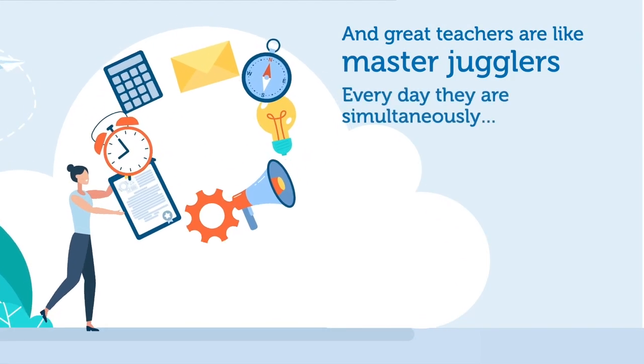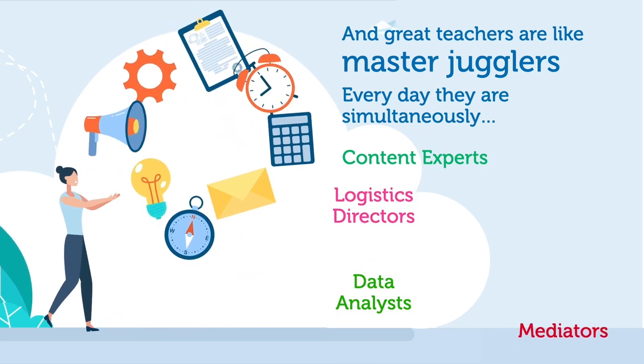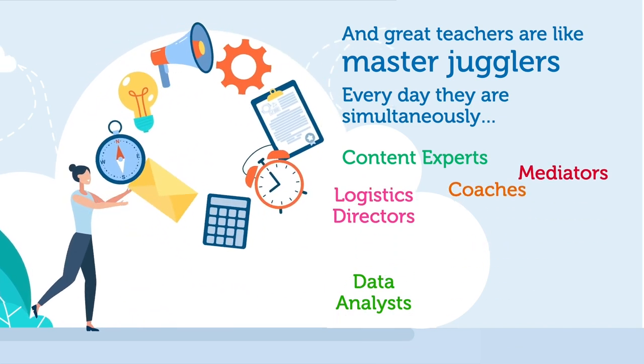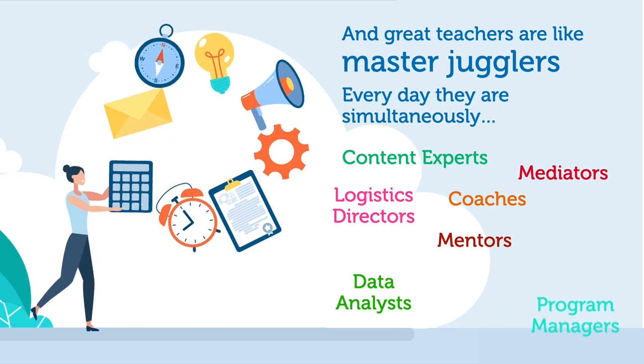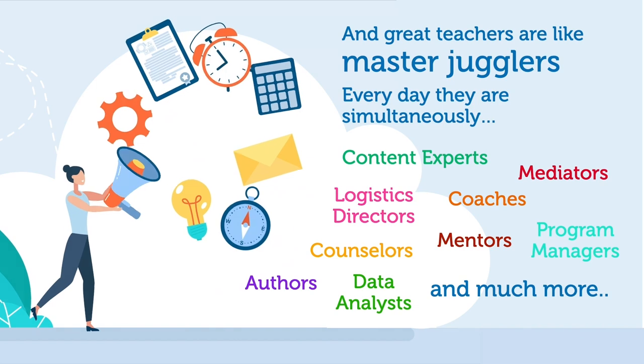And great teachers are like master jugglers. Every day they are simultaneously content experts, data analysts, logistics directors, mediators, coaches, mentors, program managers, counselors, authors, and much more.